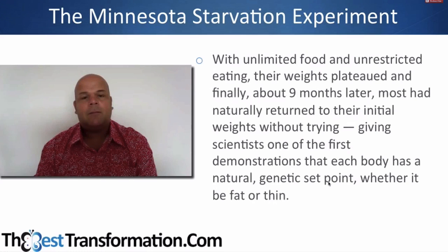With unlimited food and unrestricted eating their weights plateaued — they reached a maximum. Finally, about nine months later, most had naturally returned to their initial weight without trying. Everything settled out without further intervention. I suspect that further intervention — like more dieting — extends that nine-month recovery into the future, so it can never be reached unless you actually forget about weight loss and eat.